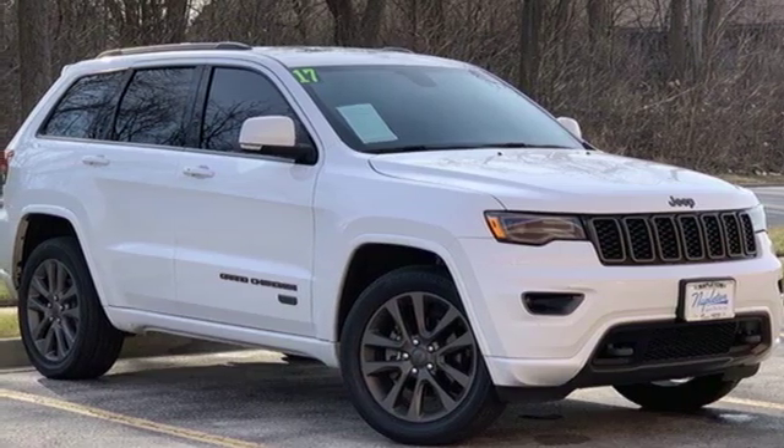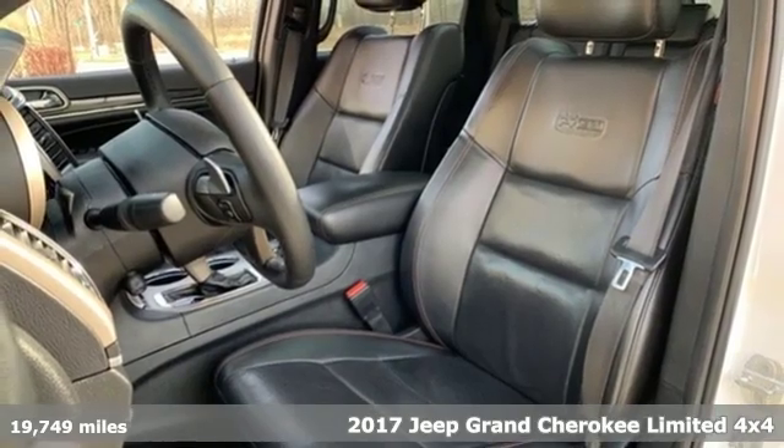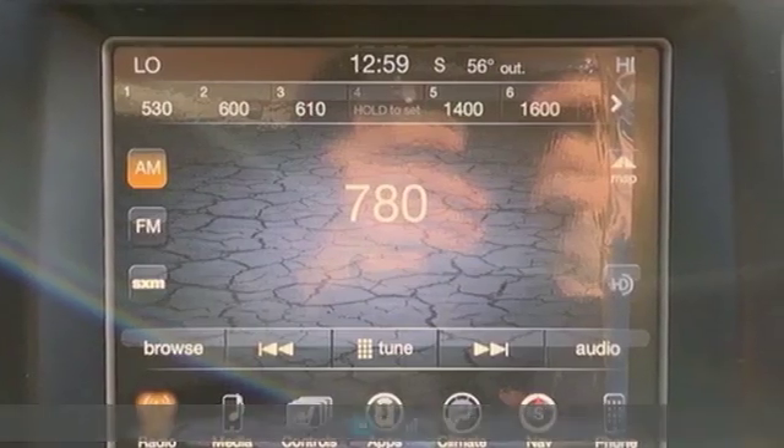It's a 2017 Jeep Grand Cherokee. Welcome to a ride that is as spectacular as the scenery. It's equipped for all your driving needs and wants.